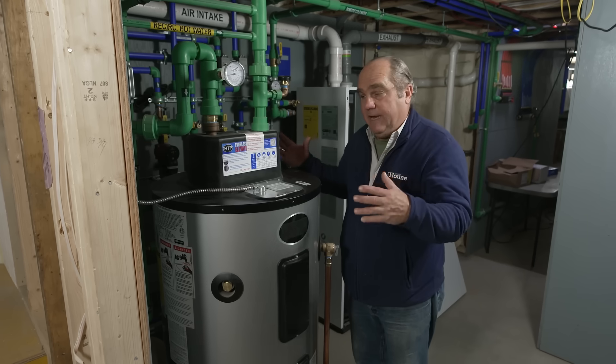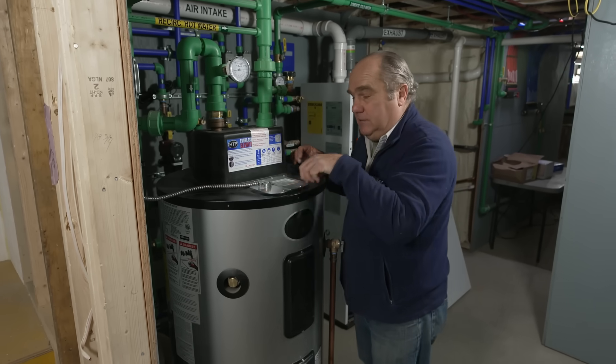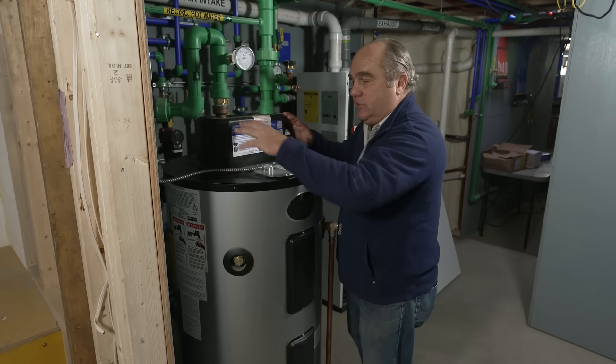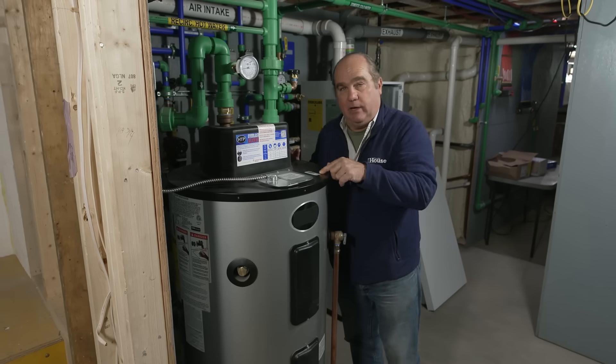What we also have to do is add some sort of storage. In this case we've added a stainless steel tank, super insulated, with an electrical element to maintain the tank temperature and a mixing valve at the top to be able to store more energy. So anytime they want to fill that tub, they'll be ready to go.